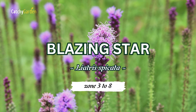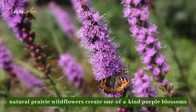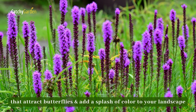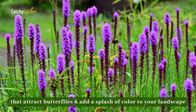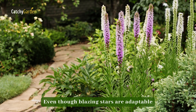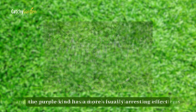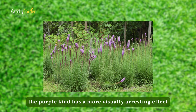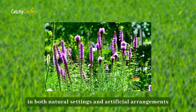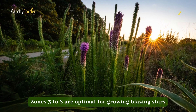Number three: Blazing Star. These natural prairie wildflowers create one-of-a-kind purple blossoms that attract butterflies and add a splash of color to your summer landscape. Even though Blazing Stars are adaptable and may produce white and pink fuzzy flowers on tall stems, the purple kind has a more visually arresting effect in both natural settings and artificial arrangements. Zones 3 to 8 are optimal for growing Blazing Stars.